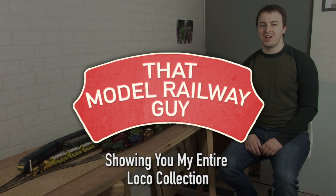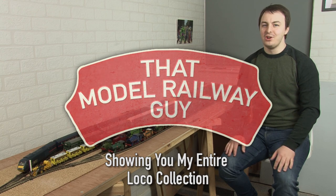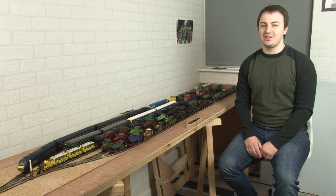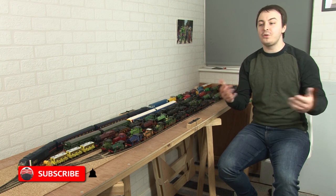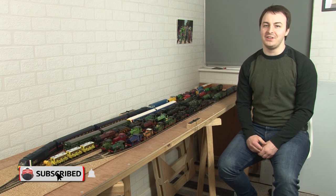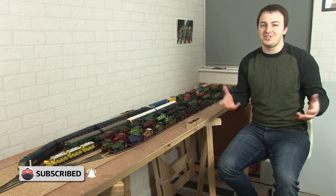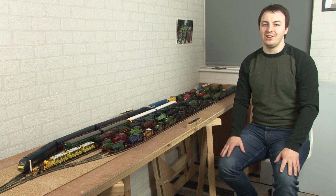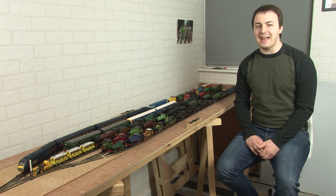Hello everyone, welcome back to my channel, That Model Railway Guy, and welcome to a very special video. Recently you may have noticed that the channel has hit three thousand subscribers, so thank you so much to everybody who has recently subscribed and everyone who continues to watch and enjoy the videos that I make. It really does mean a lot, so thank you.